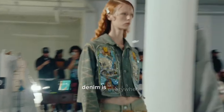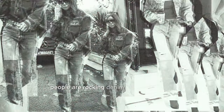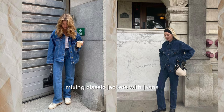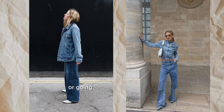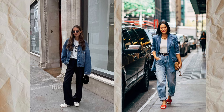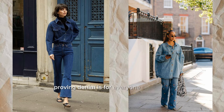Denim is everywhere — from the streets to the cafes, people are rocking denim in so many ways. Mixing classic jackets with jeans, adding pops of color, or going oversized for comfort. It's all about personal style with denim. Dress it up or keep it casual. This timeless trend keeps reinventing itself, proving denim is for everyone, every day.